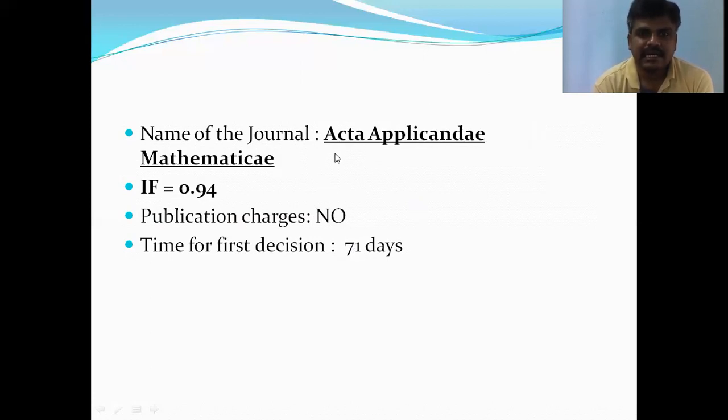The next journal is Acta Applicandae Mathematicae, with an impact factor of 0.94 and time for the first decision of 71 days.